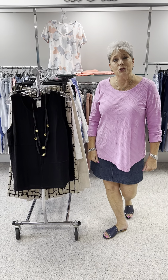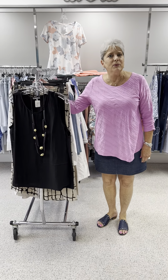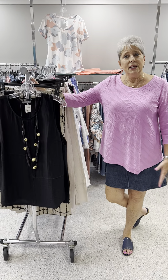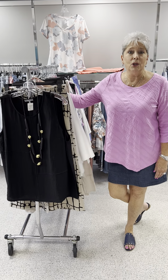I thought today we might show you Habitat. Habitat is one of the companies that we have been carrying for very many years. It is a good company that does a lot of detail, they wash up well, and all of you that have Habitat know how you love them.